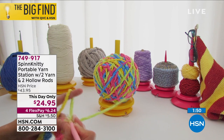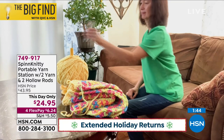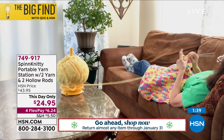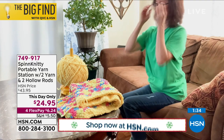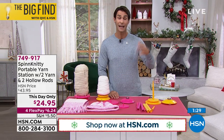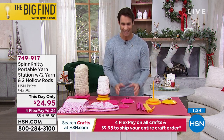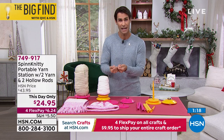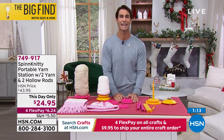You're getting four flexible payments today, and this is a this-day-only price. Our normal HSN price is $43.95. Today you're getting it for $24.95. Flexible payments means you have four months to pay with no added fee, no added interest — $6 and some change every month. If you're picking up presents this holiday season, this would be lovely for someone who knits, crochets, or just wants to get into it.